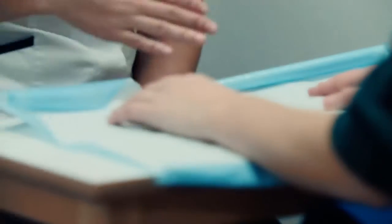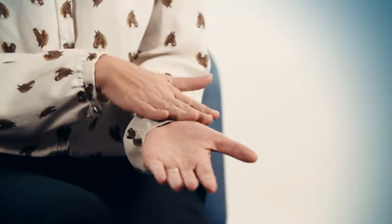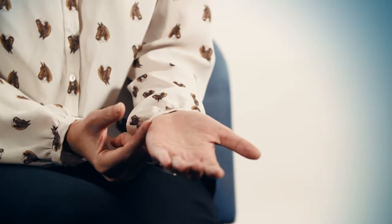Carpal tunnel syndrome is a relatively common condition. The carpal tunnel is a narrow passage at this area of the wrist where the median nerve — a nerve that comes all the way from up here down your forearm — passes underneath the carpal tunnel. There is a ligament or band that travels just across here, across the carpal tunnel, and when that nerve becomes squashed,